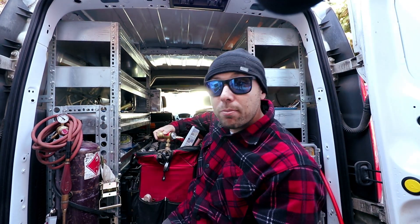In the last subscriber special at 4,000, I did a whole van review. What I'd like to do today is review the kit I bring with me on a day-to-day basis — what I bring to the job site, what tools I have on me at all times — and you'll understand the methodology I go through before even entering a unit.